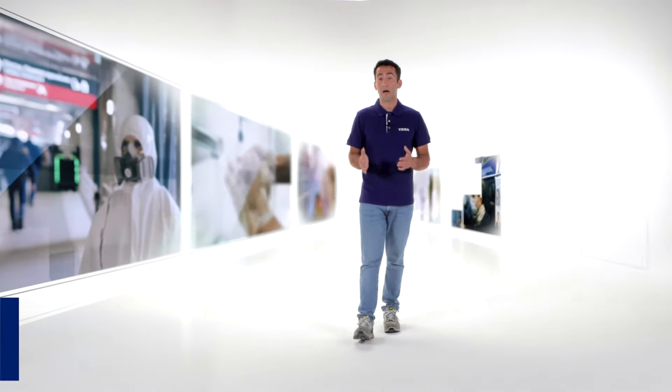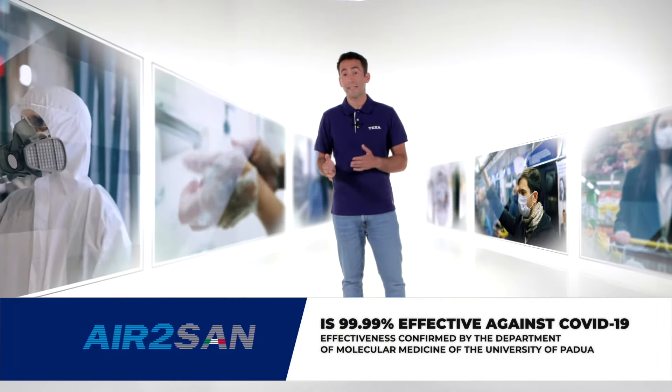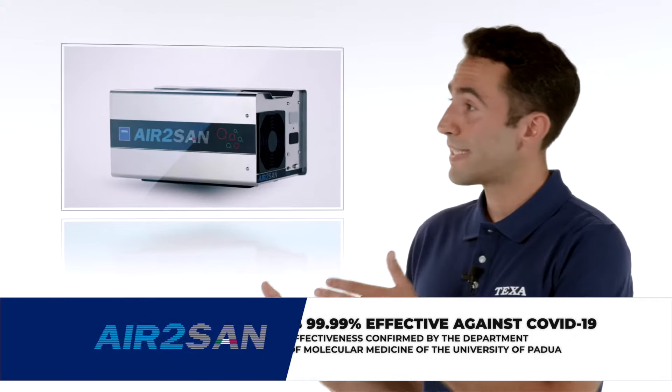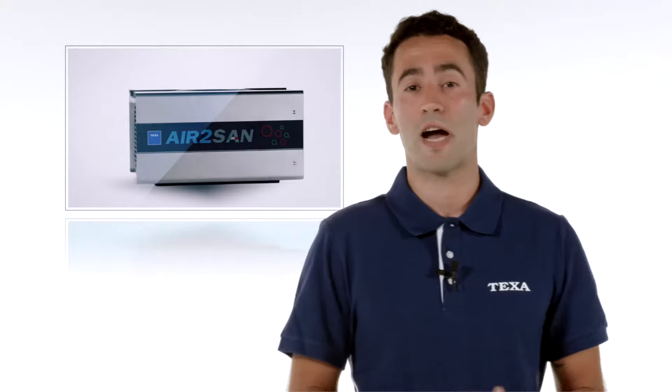We can expect sanitation to become the most common maintenance operation worldwide. TEXA enters the market with a top-notch technology product, entirely manufactured in Italy: Air2SAN — perfect for vehicles but also for small and average-sized environments.